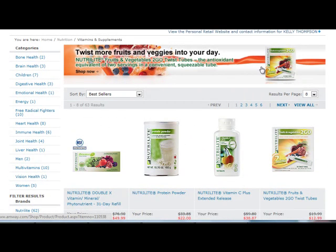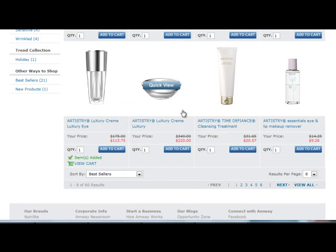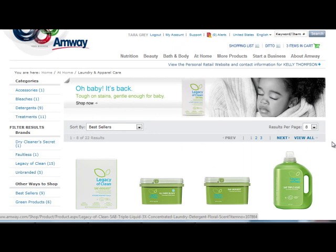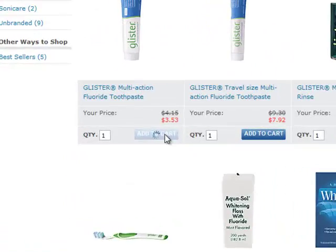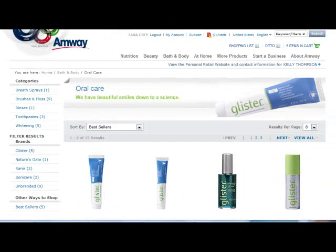For example, let's get two boxes of Neutralite XX multivitamins. Now, with all the products that we have selected so far, let's view this by clicking on View Cart.